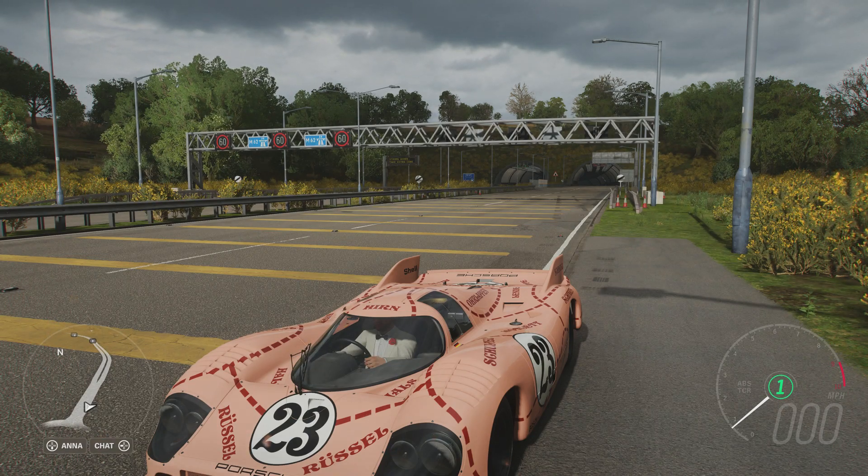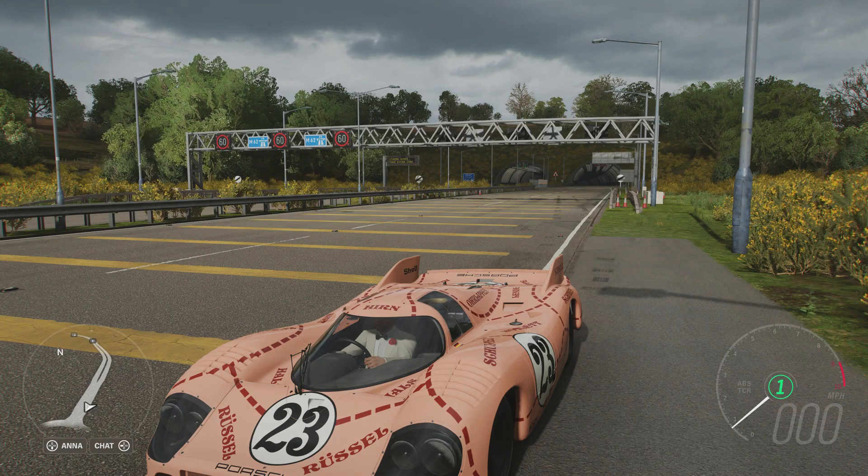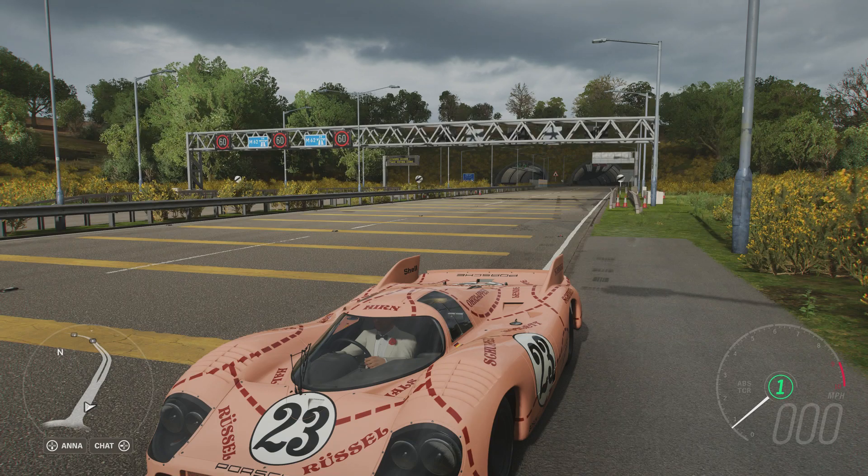Really good car, really impressed by it, and it has inspired me to see if there are other vehicles like it that we can try out. Thanks for watching and I'll see you in the next one. Bye.